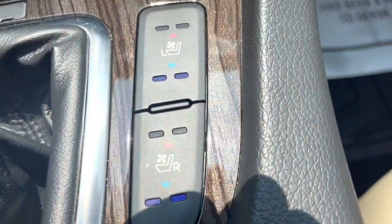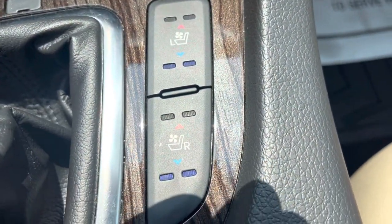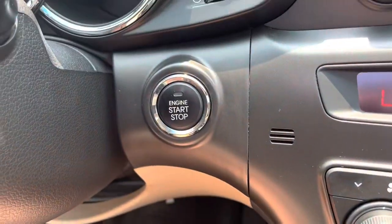Speaking of cold, not only do you have heated seats, you also have air conditioned seats. And there's push button start.